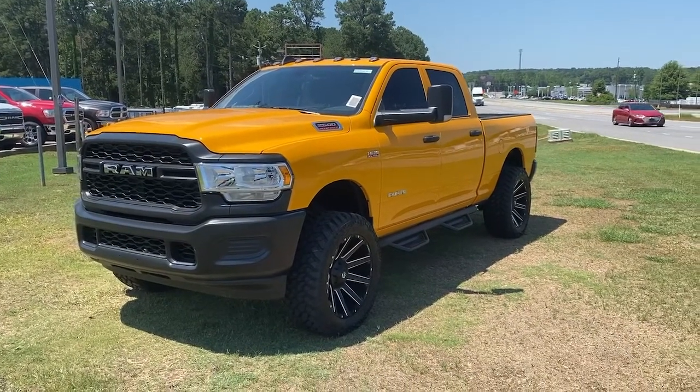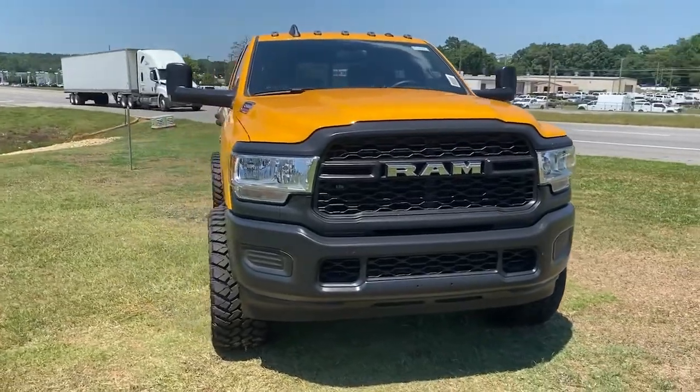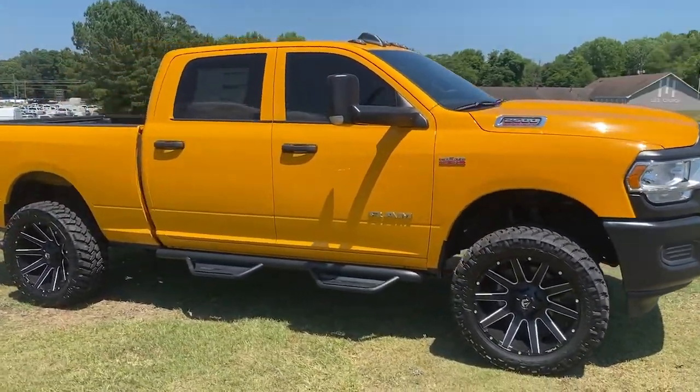The Dodge Ram 2500. The heavy-duty truck that's rugged, stylish, connected, and more than up to the task. These are just some of the great options this vehicle comes with.